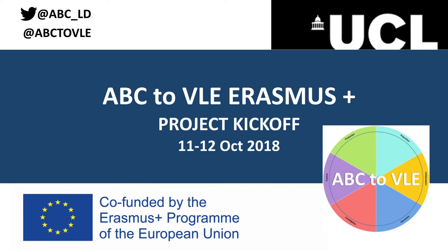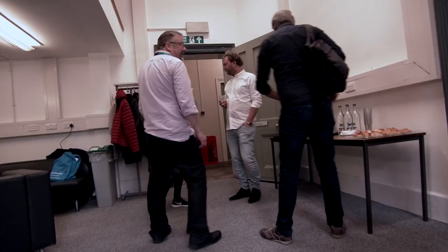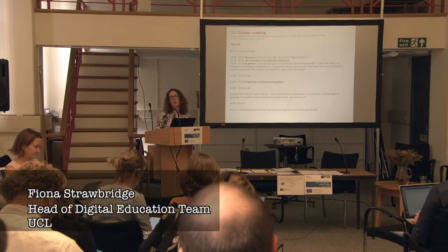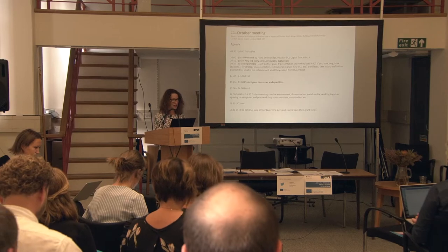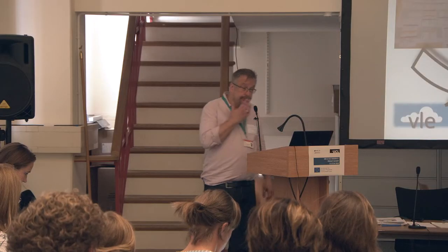The ABC to VLE project launched in October 2018 at UCL. Clive and Natasha greet colleagues arriving from near and far. Fiona Strawbridge, head of UCL's digital education team, welcomes everyone. Project manager Jessica Gramp explains the organisation details, and Clive introduces the project.